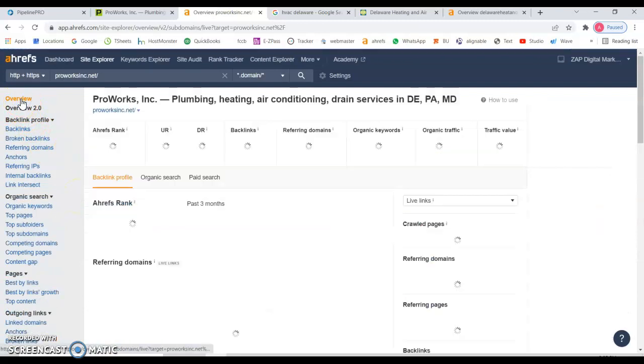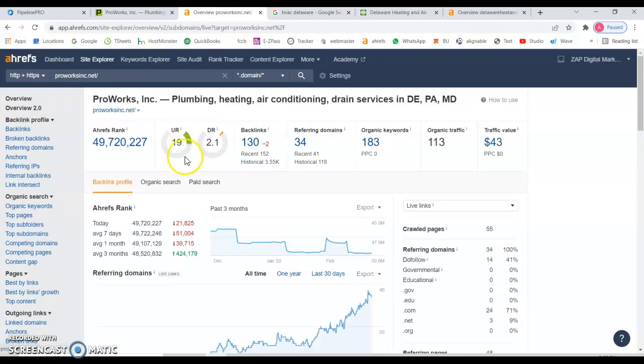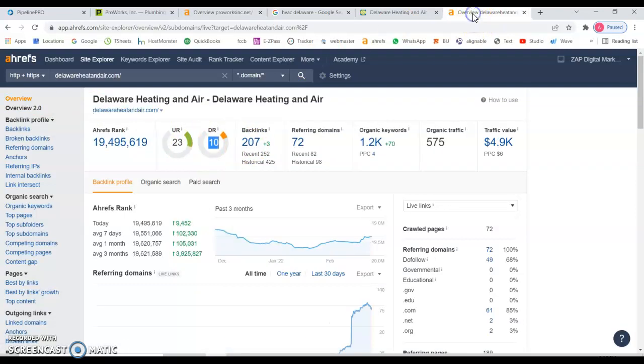You have 130 backlinks, which is less than their 200. You can see the difference — you guys have almost the same amount of links, but it's not about the amount, it's about the quality of them. Very important to understand that.